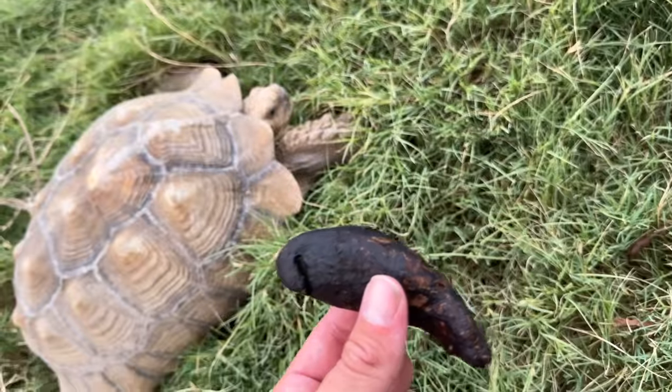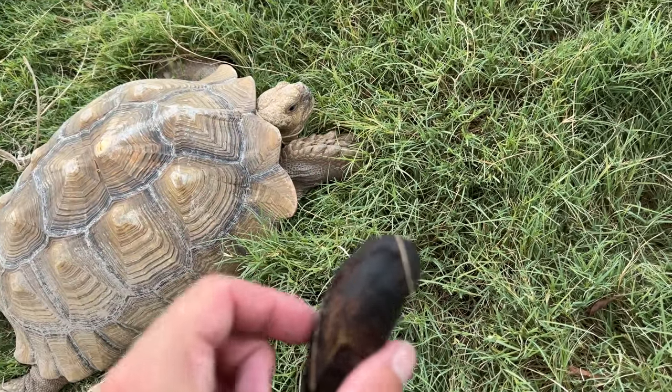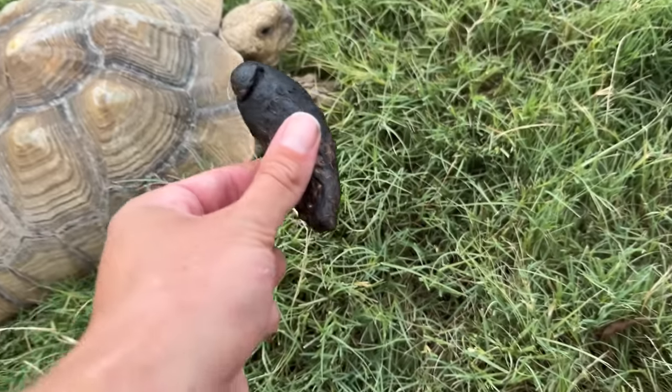Look who finally came out of his cave. There's one of his poops — this is what a tortoise poop looks like, you guys. It's just a big wad of hay — a delectable little treat.